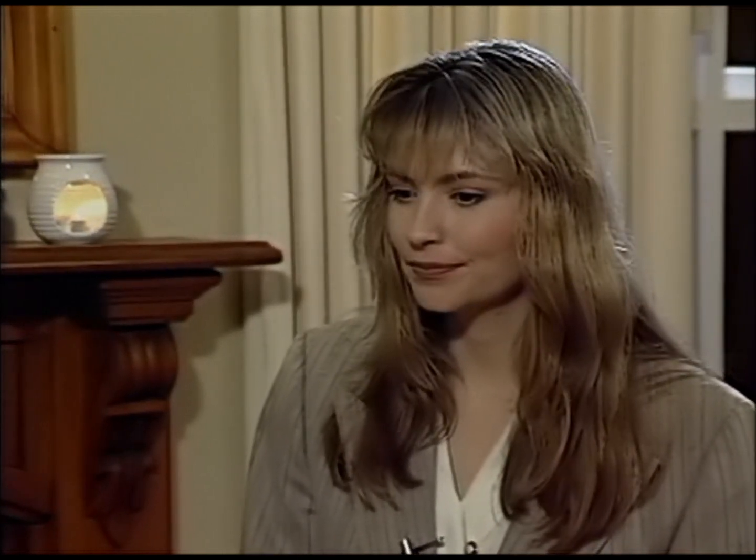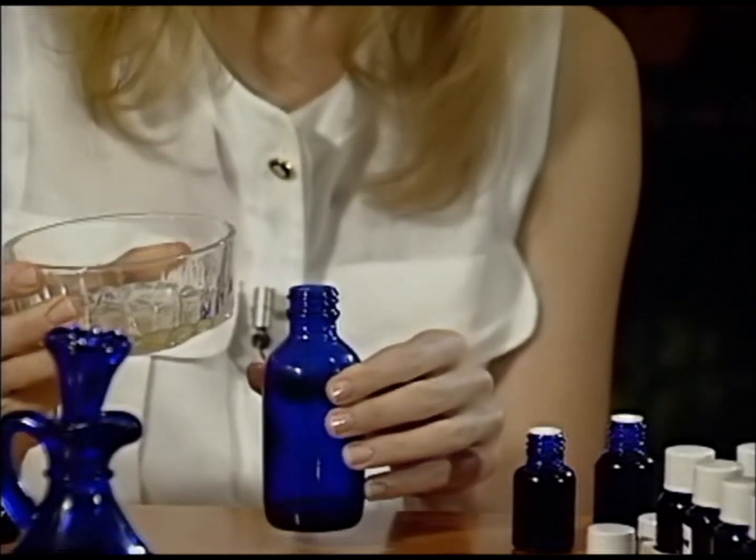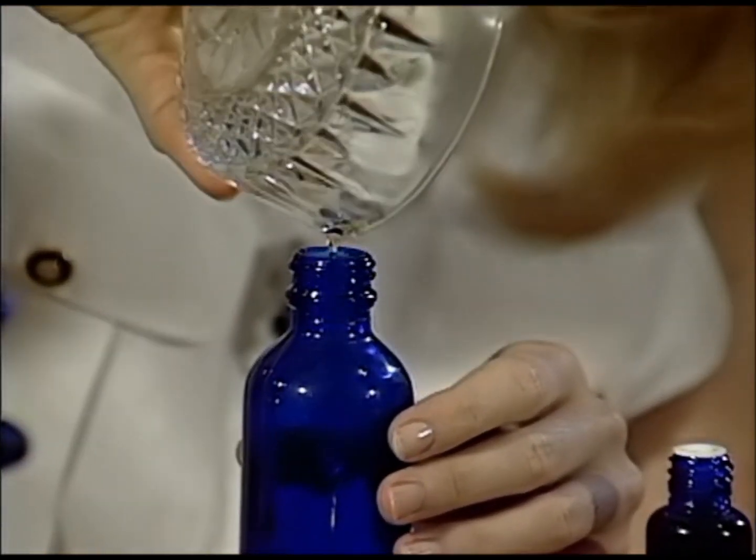If you have any left over, the best way to store your massage oil is in a dark glass container with a screw-top lid. This can be stored in a cool, dark place such as your bathroom cabinet. Base oils last for up to six months.